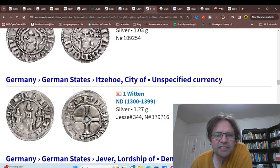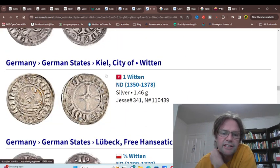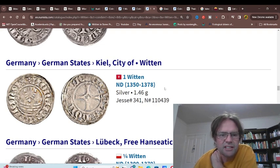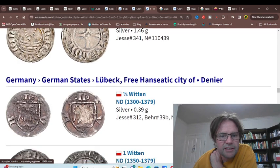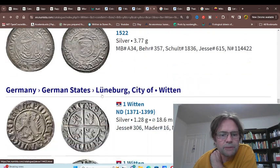Then we've got Itzehoe, Jüba, Kiel — not surprising that they did, they're a coastal city and part of this big trading organization. They also had the six-pointed star. Then Lübeck obviously, because everything was based on Lübeck.